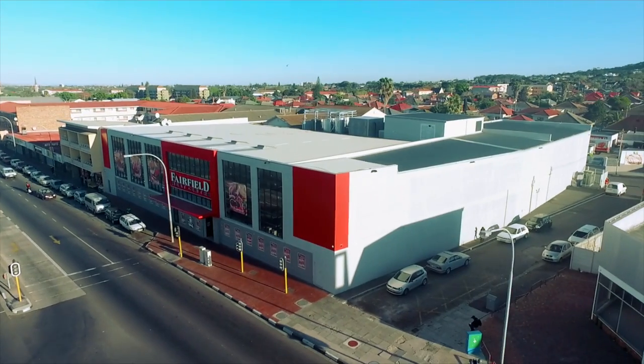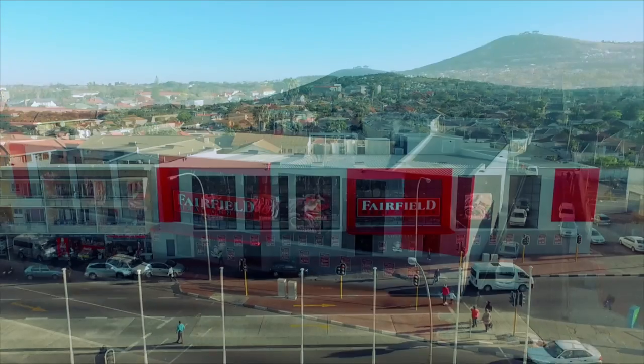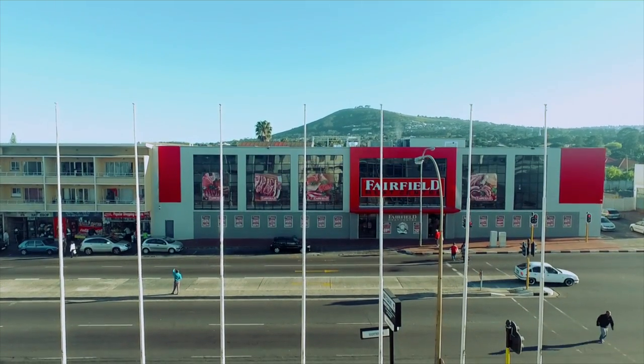At Fairfield Meat Center, we strive for customer satisfaction and go to great lengths to achieve this. Sit back as we share with you the journey which we undertake to bring our customers fresh, wholesome, top quality meat.